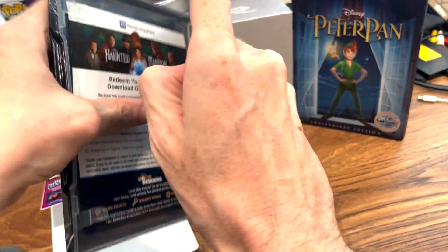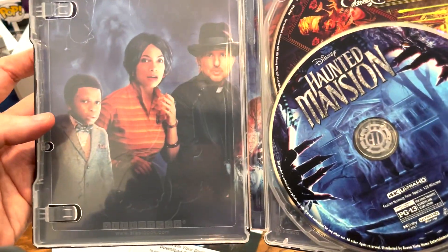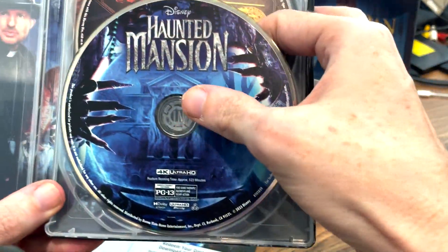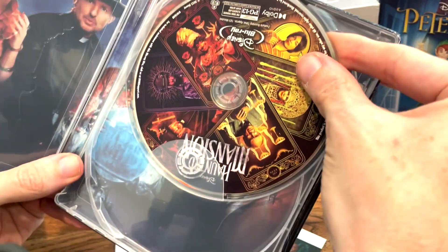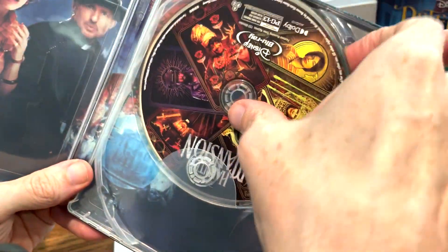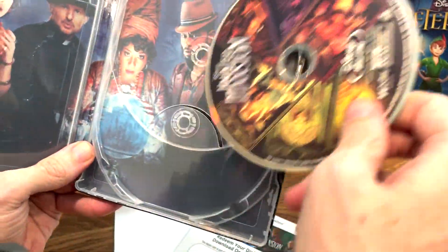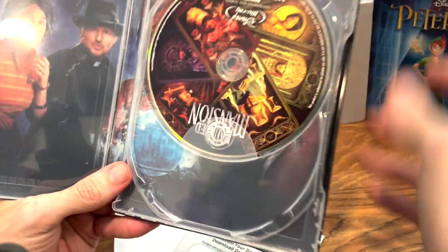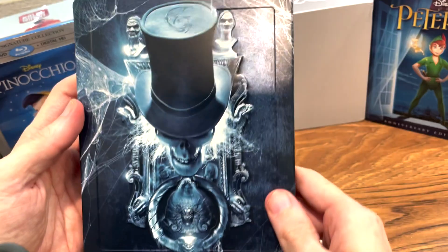Let's take a look inside. There is the cast — there's Owen Wilson — and there's the disc right here. That's the blue, the 4K, and this is the Blu-ray. The tarot cards with the cast — and there's Danny DeVito. There are so many. This is really cool.